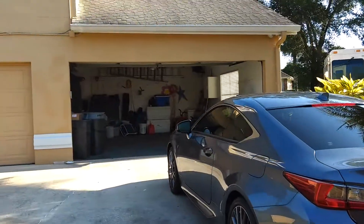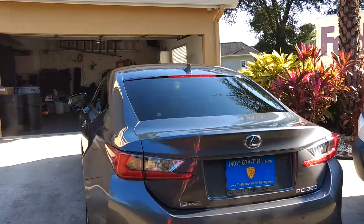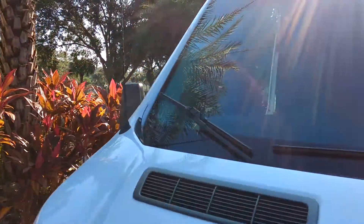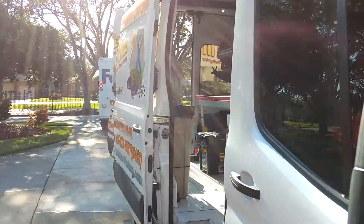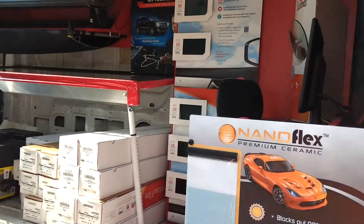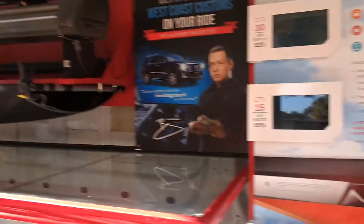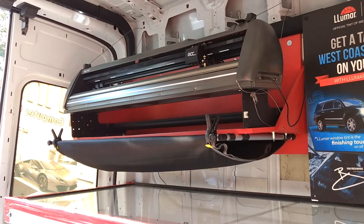On our mobile service, we need a garage that we can close just in case it gets windy. I'll show you our computer cut system in here. We just put your year, make, and model into the computer and then the plotter cuts the patterns out.